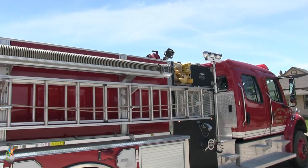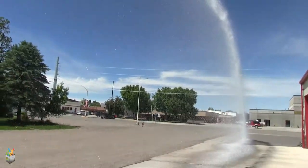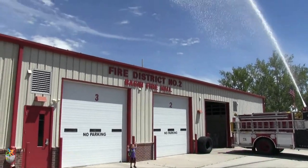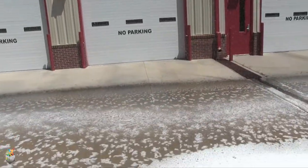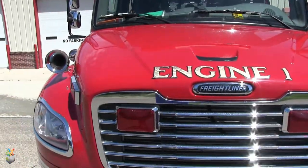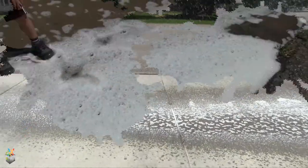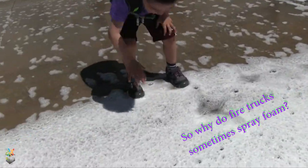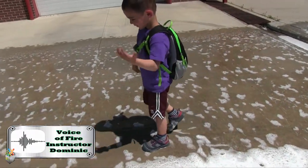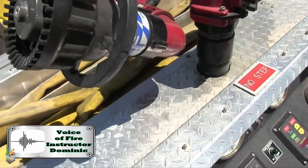But first, do you know why fire trucks sometimes spray foam? We use different types of foam depending on what kind of fire it is. That foam actually helps put out the fire or keep the fire from reigniting.